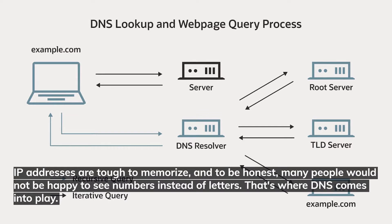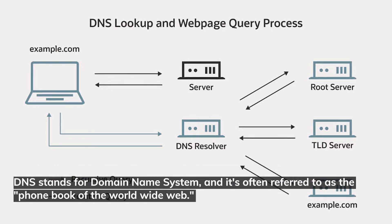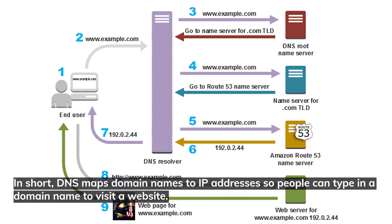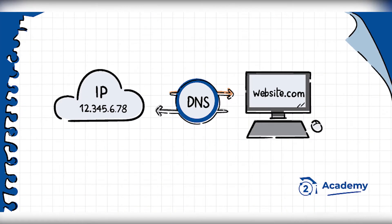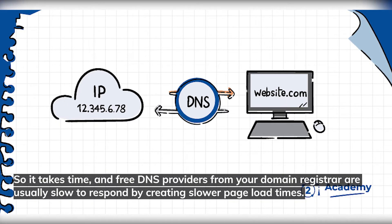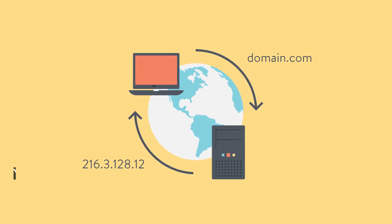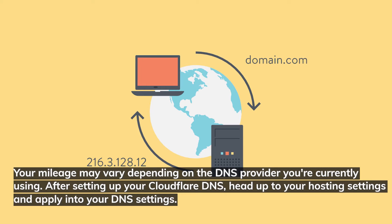IP addresses are tough to memorize, and many people would not be happy to see numbers instead of letters. That's where DNS comes into play. DNS stands for domain name system, and it's often referred to as the phone book of the World Wide Web. DNS maps domain names to IP addresses so people can type in a domain name to visit a website. Free DNS providers from your domain registrar are usually slow to respond, creating slower page load times. Cloudflare's DNS is pretty fast, considering it's free. After setting up your Cloudflare DNS, head to your hosting settings and apply it to your DNS settings.